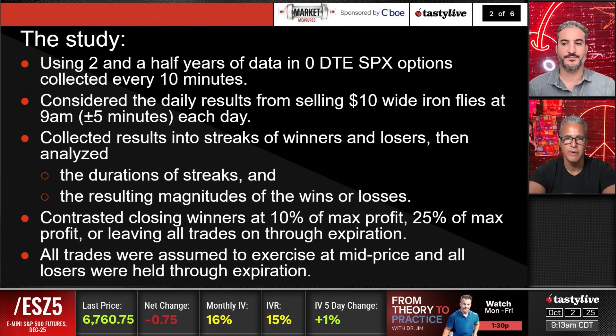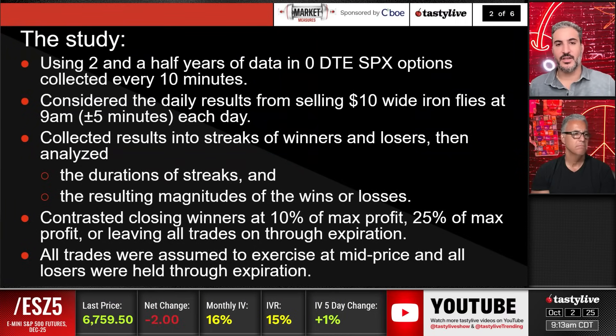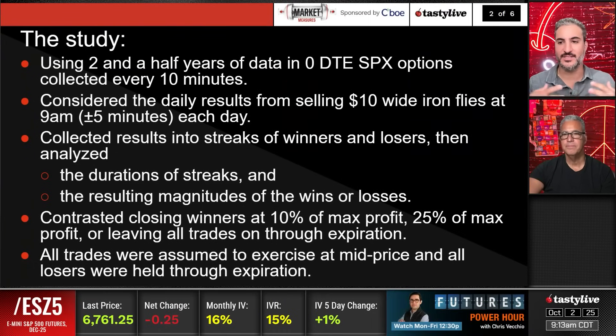This is going to be very telling — basically everything we've talked about with zero days done in a mechanical fashion. All these trades are done at mid price and all the losers are held through expiration. You have to keep in mind that with any backtest there is some slippage, because sometimes in whippy markets bid-ask spreads can widen out. Sometimes you have to go below mid price to get filled, or sometimes you get filled above mid price. Just keep that in mind, but it's small.